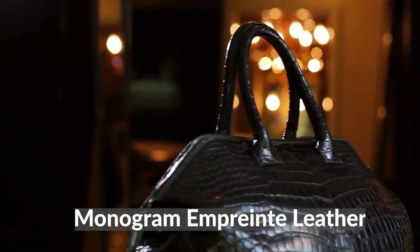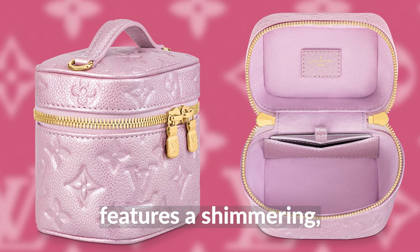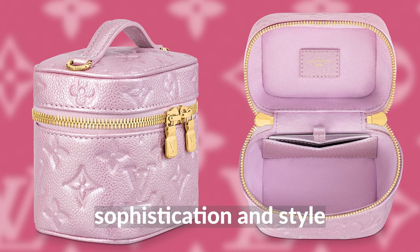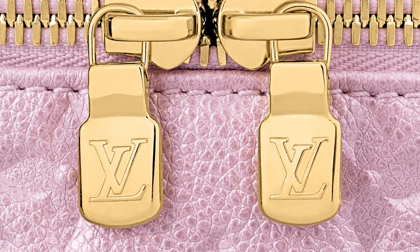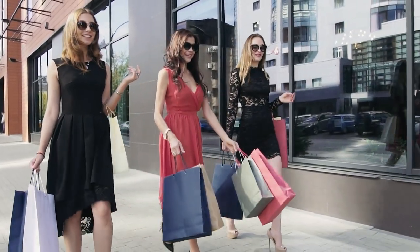Crafted from grain monogram imprint leather, this sweet and miniature bag features a shimmering, pearly finish that exudes sophistication and style. Its removable, adjustable chain with an LV circle charm adds a touch of exclusivity to the piece, making it a must-have for fashion enthusiasts worldwide.